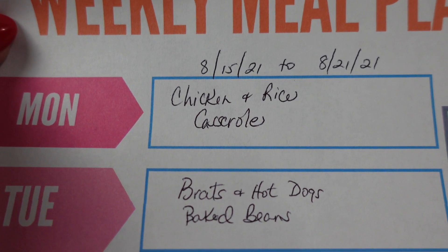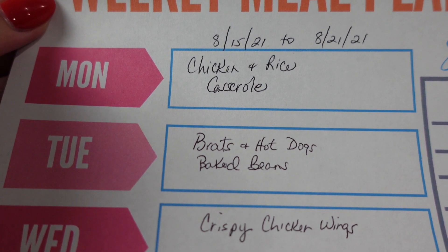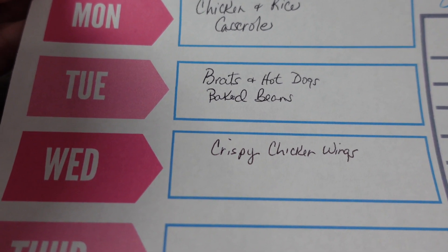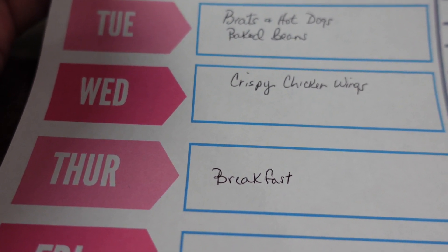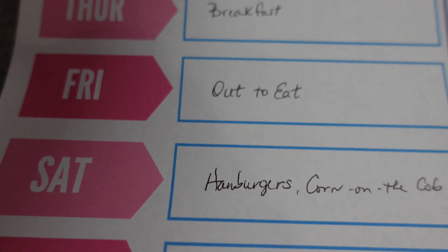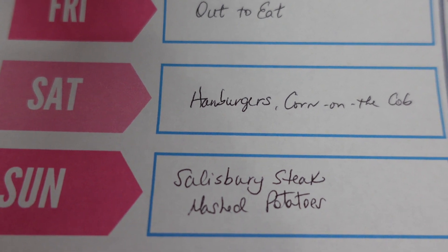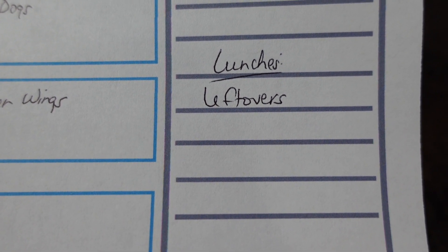On Monday we'll be having chicken and rice casserole. On Tuesday we're going to have brats, hot dogs, and baked beans. On Wednesday we'll have crispy chicken wings and some kind of side — I'm just not sure what yet. On Thursday we're going to do breakfast for dinner. On Friday we're eating out. On Saturday we'll have hamburgers and corn on the cob. And on Sunday we're going to have Salisbury steak and mashed potatoes.